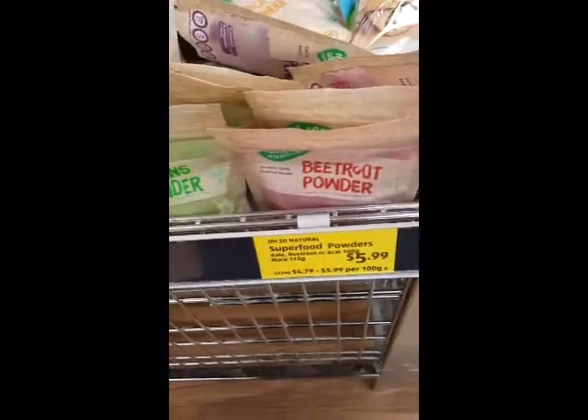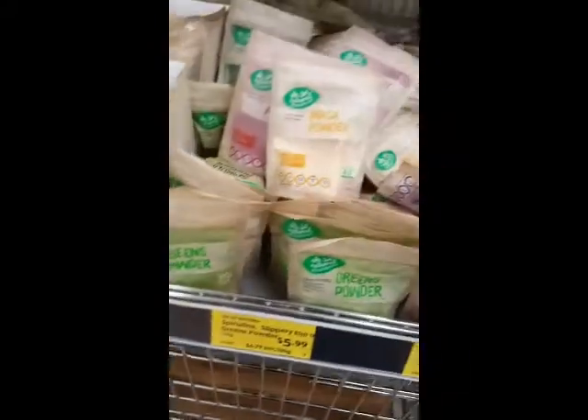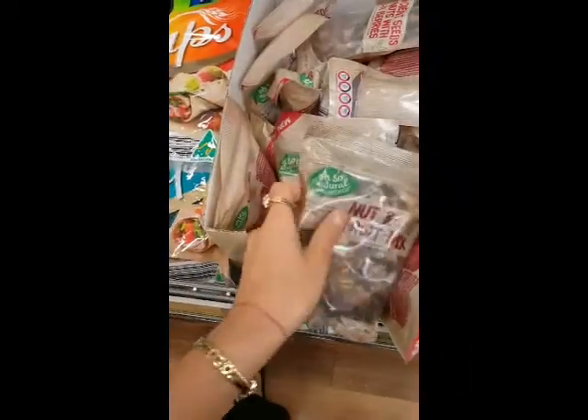They were a good price — $5.99. You only need a teaspoon per smoothie apparently, and you can also use them in cooking. The fruit and nut mix — Aldi's very popular organic natural fruit and nut mix — I love the nuts, but not the fruit, so that stayed there.